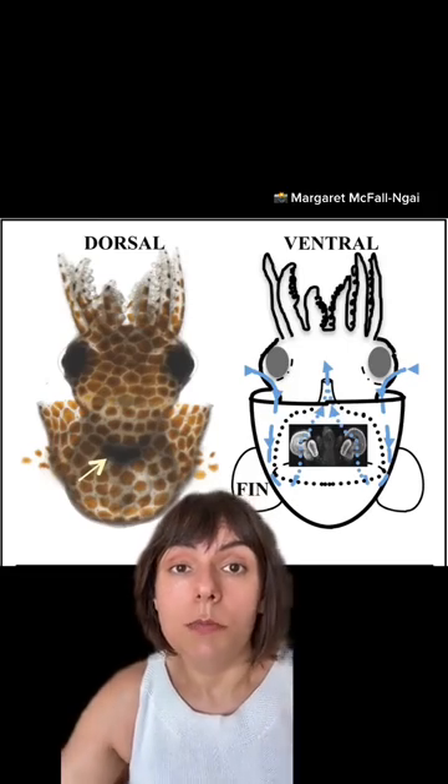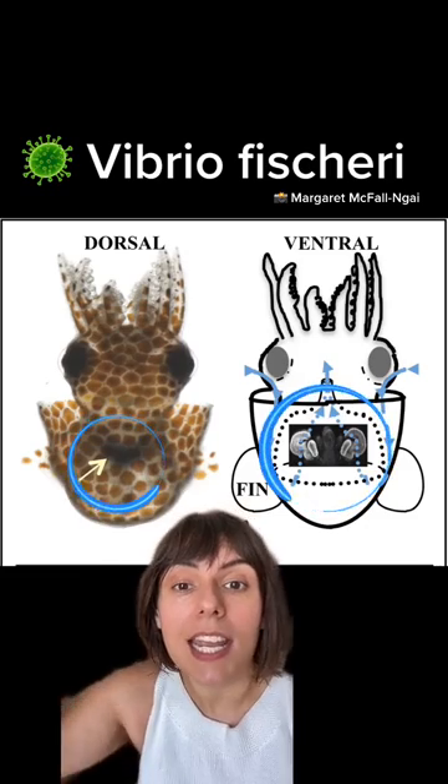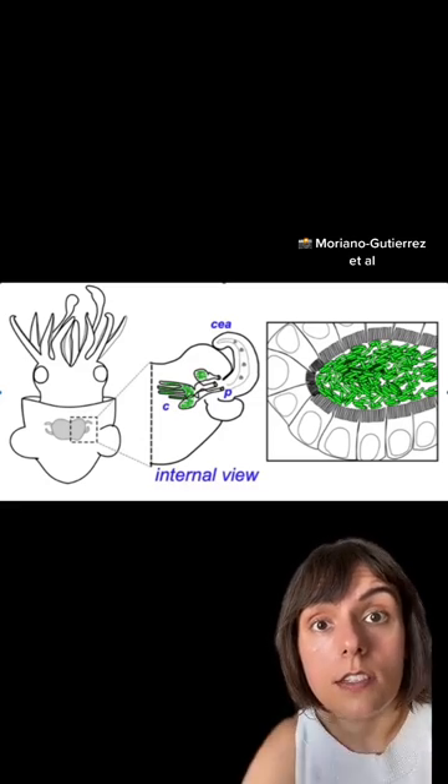The squid itself isn't producing this light. That comes from a glowing bacteria that the squid hosts inside a specialized light organ. The relationship between the bacteria and the squid is what scientists are interested in.